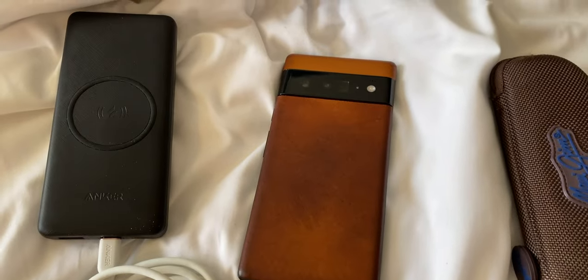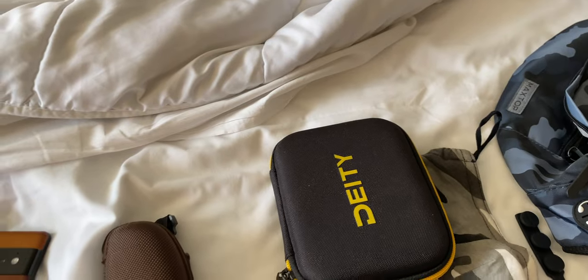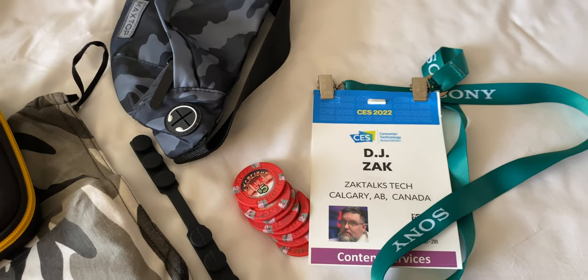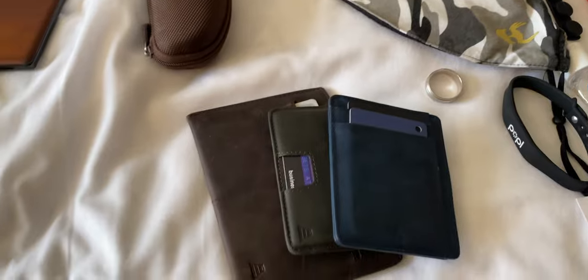The phone goes in the pocket. The charger actually stays here because the battery has been so good on the Pixel 6 Pro. My sunglasses, my DJI mic, which I'm using right now so I obviously can't show you guys, but that's what I carried in. My mask. Hey look, it's my CES pass, which next year hopefully it'll say media. And then I've got my Andar wallets.